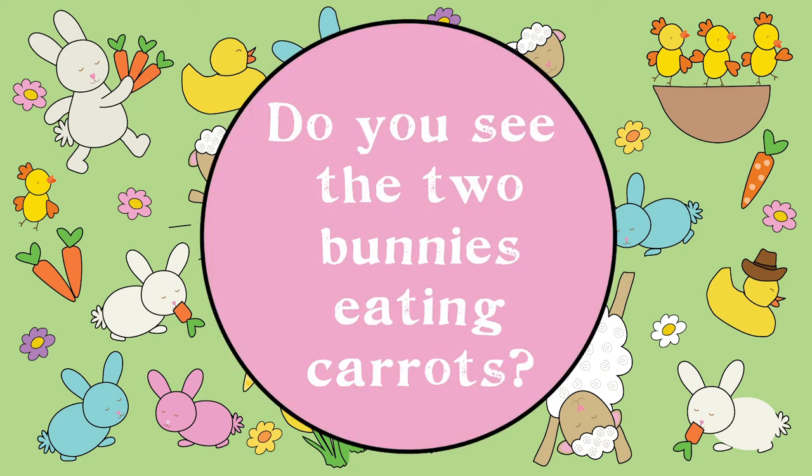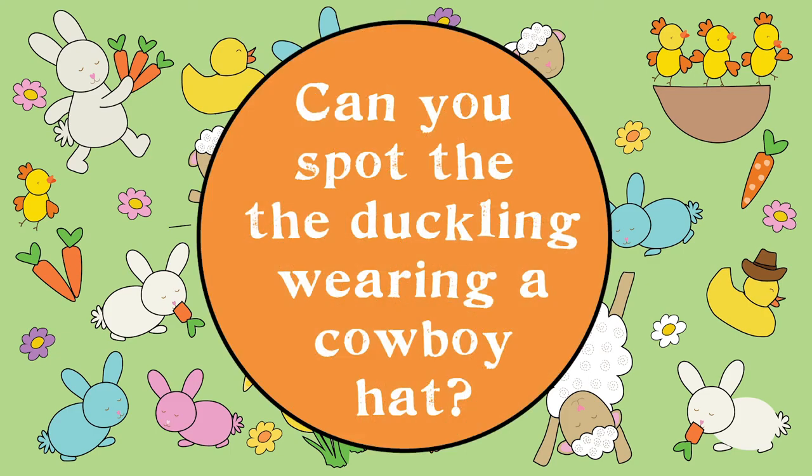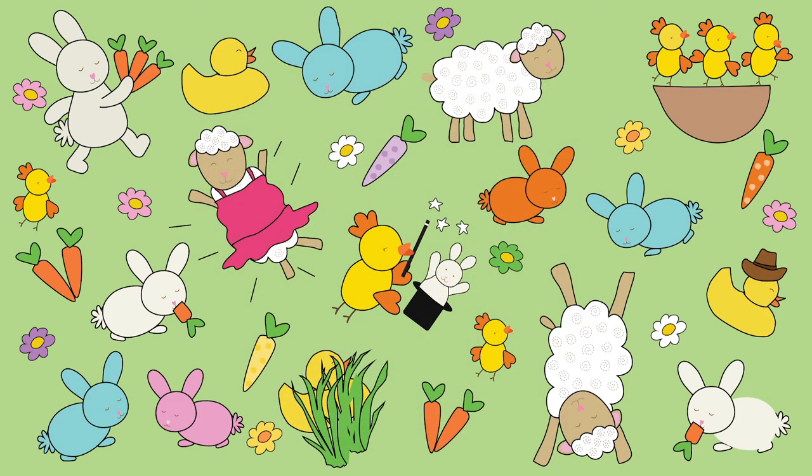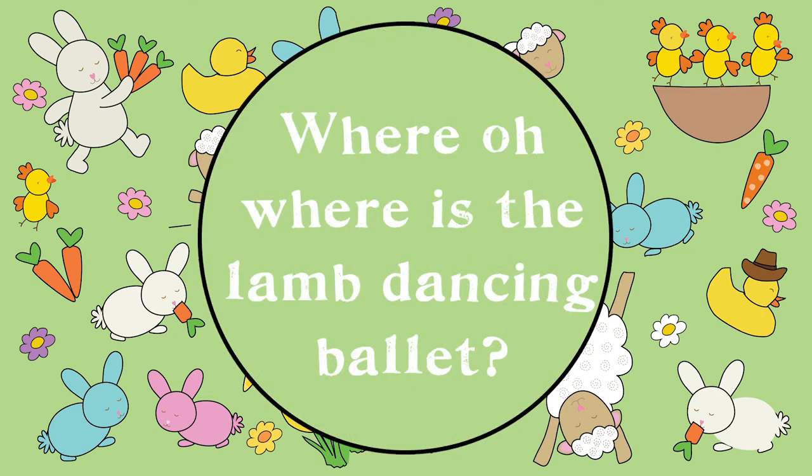Do you see the two bunnies eating carrots? Can you spot the duckling wearing a cowboy hat? Where oh where is the lamb dancing ballet?